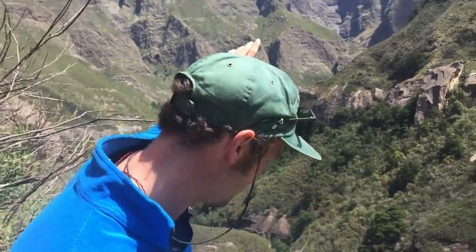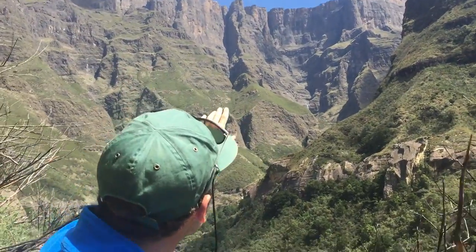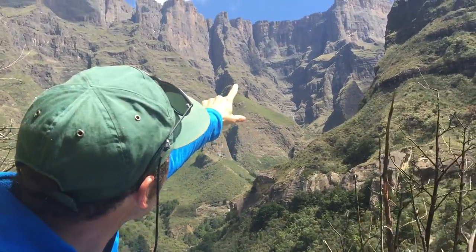But here we are at the highest waterfall in Africa. It's just amazing to have a look at. Have a look at it right up there — the source of it is right to the right there.